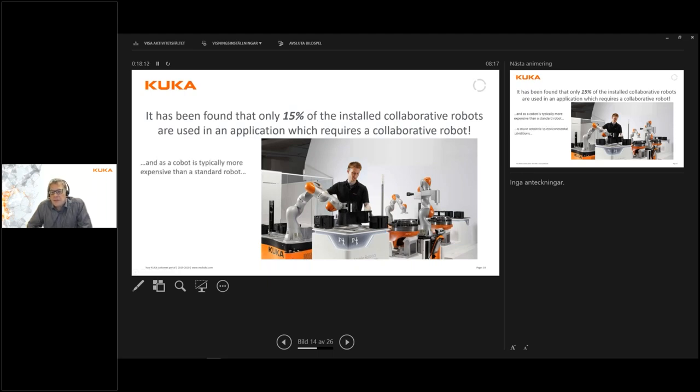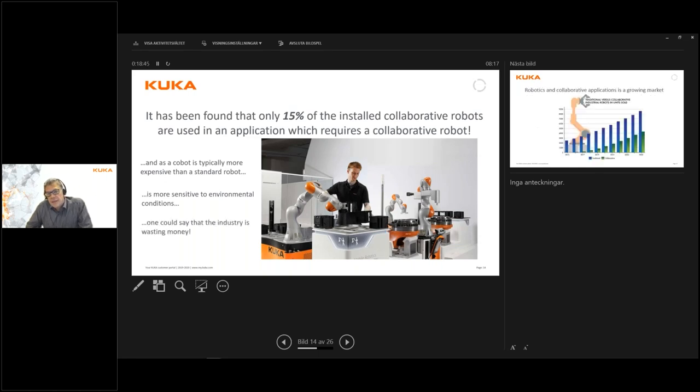A cobot is typically more expensive than a standard robot of the same reach and payload class, and is usually more sensitive to environmental conditions because it is lightweight — more plastic or aluminium — and usually not electrically shielded in the same way as an industrial robot. It therefore probably has a shorter lifetime. One could say that industry is losing or wasting money on these applications.